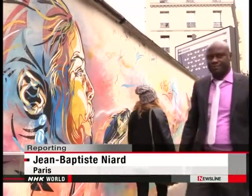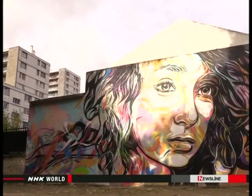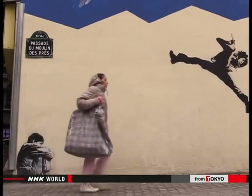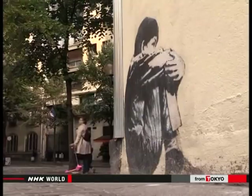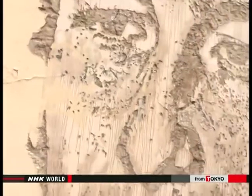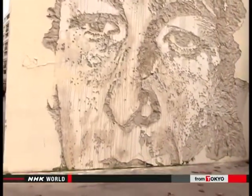In some residential areas of Paris, street artists have been busy. This painting gives viewers the impression of a boy actually seated on the pavement. Here, a man's face emerges from the wall.